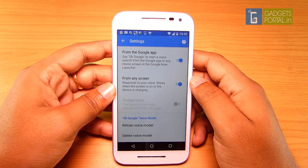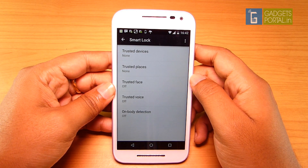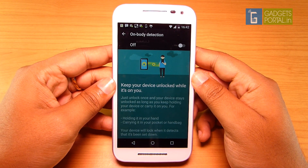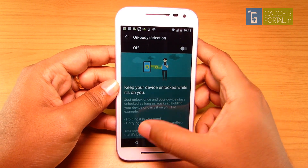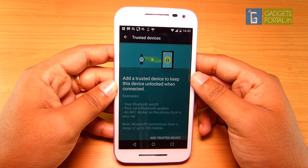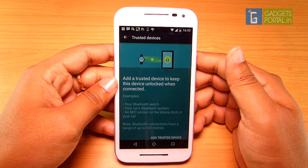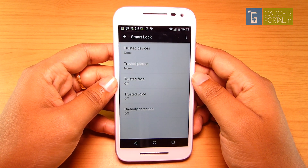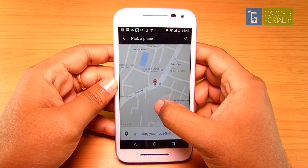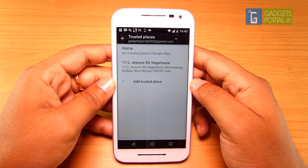Trusted Voice is the voice unlocking method that uses Google Now. There is On-Body Detection — you can keep the device unlocked while it's on you, for example if you are holding the device in your hand or carrying it in your pocket or handbag. Next you have Trusted Devices and Trusted Places. In Trusted Devices mode the phone remains unlocked when connected to your trusted devices, which can be your Bluetooth watch, your car's Bluetooth system, or an NFC sticker on the phone dock. In Trusted Places mode you can add your home or office location, and when your device is at any of these trusted places the phone remains unlocked.